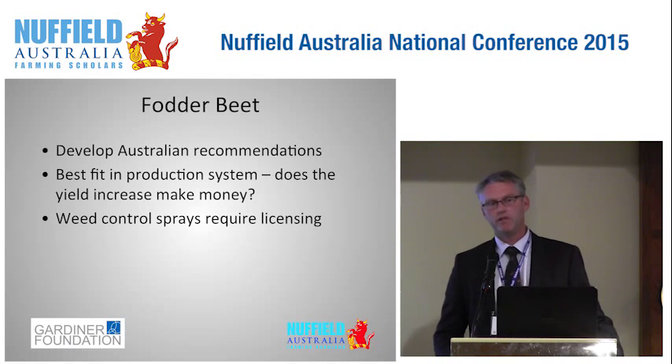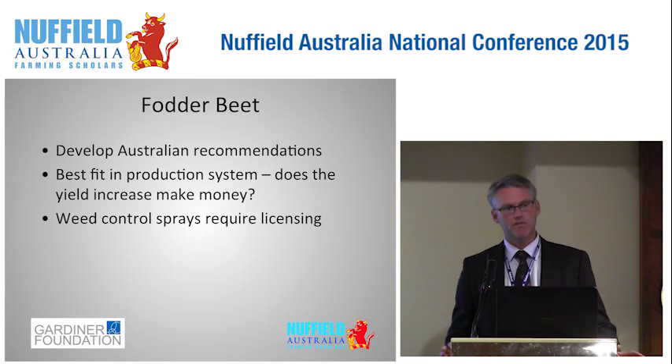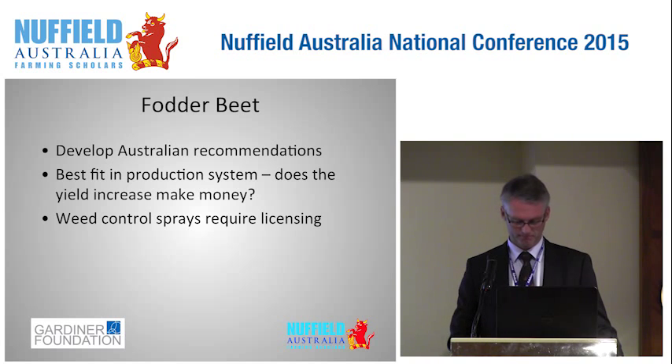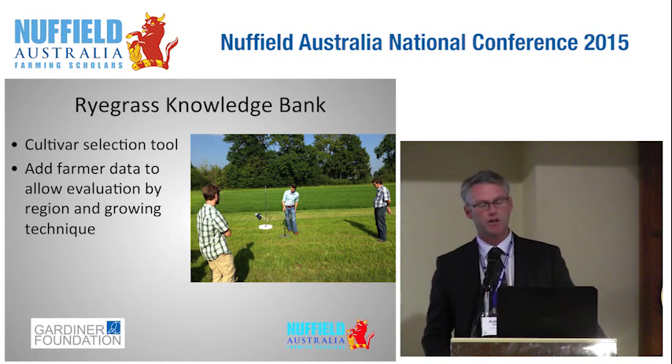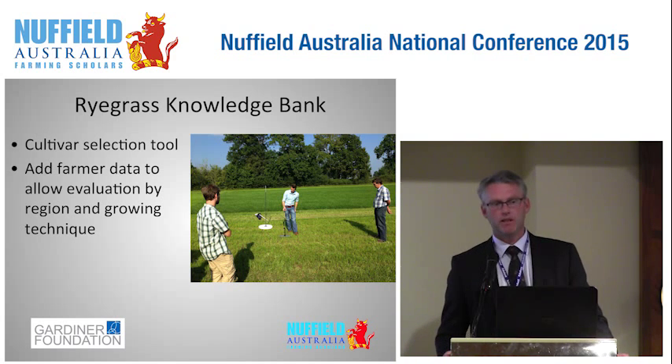For fodder beet, what we need is the Australian recipe: the best sowing dates, which cultivars, and how it fits with our varying production systems — would we actually make more profit even with that enormous yield? Currently some of the weed control sprays required are yet to be licensed. Dairy Australia has a cultivar selection index in development, but I think that concept could be taken further. If we allow farmers to input their individual data — region, growth rates, bio-paddock, fertiliser treatments, sprays used — we would effectively have what I call a ryegrass knowledge bank.